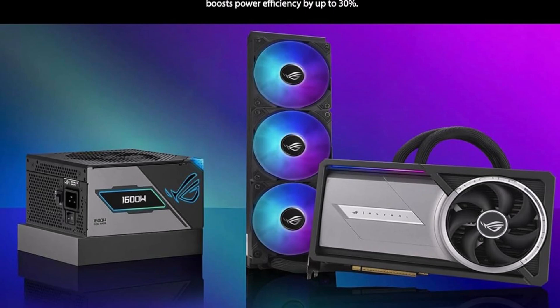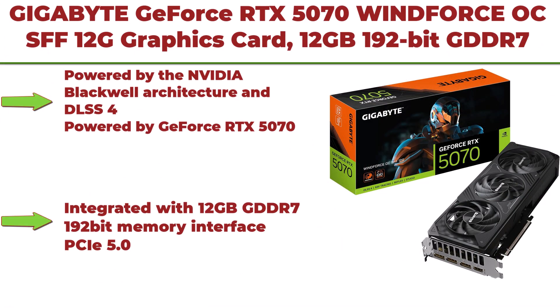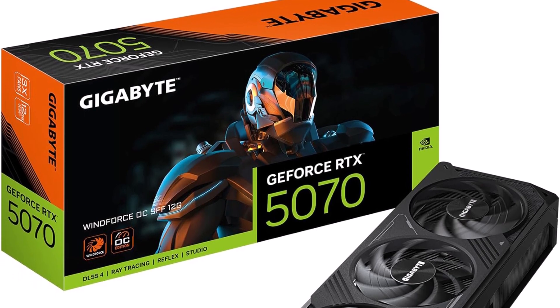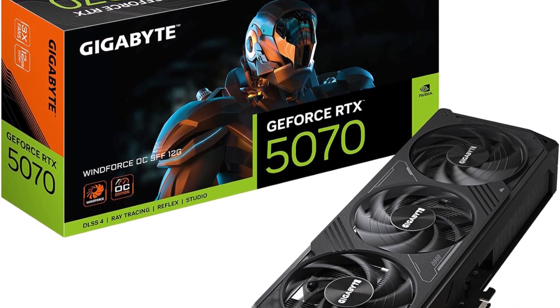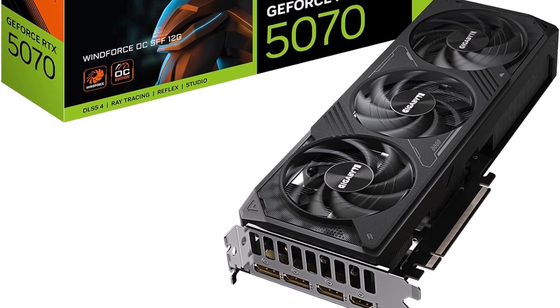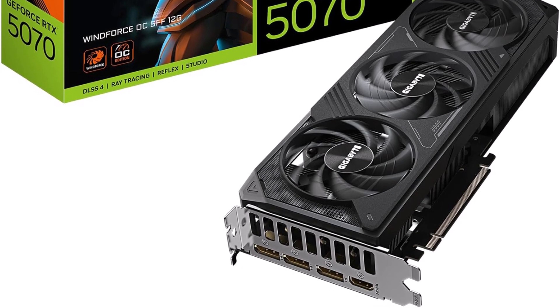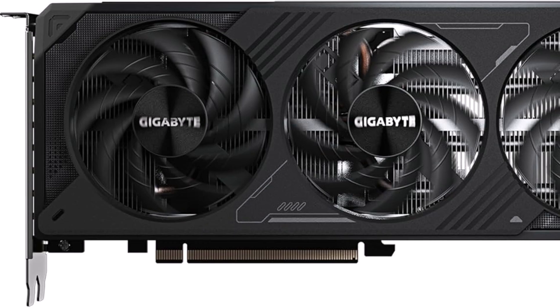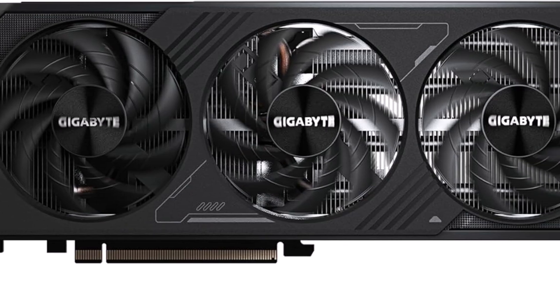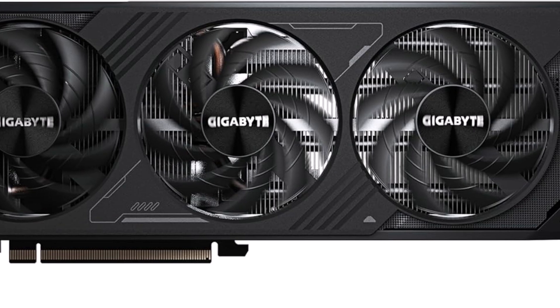Top 3: Gigabyte GeForce RTX 5070 WindForce OC SFF 12G Graphics Card. 12GB 192-bit GDDR7, PCIe 5.0, WindForce Cooling System. Powered by the NVIDIA Blackwell Architecture and DLSS 4, powered by GeForce RTX 5070, integrated with 12GB GDDR7 192-bit memory interface, PCIe 5.0, NVIDIA SFF Ready. Ahead of its time, ahead of the game is the Gigabyte GeForce RTX 5070 WindForce OC SFF 12G Graphics Card.